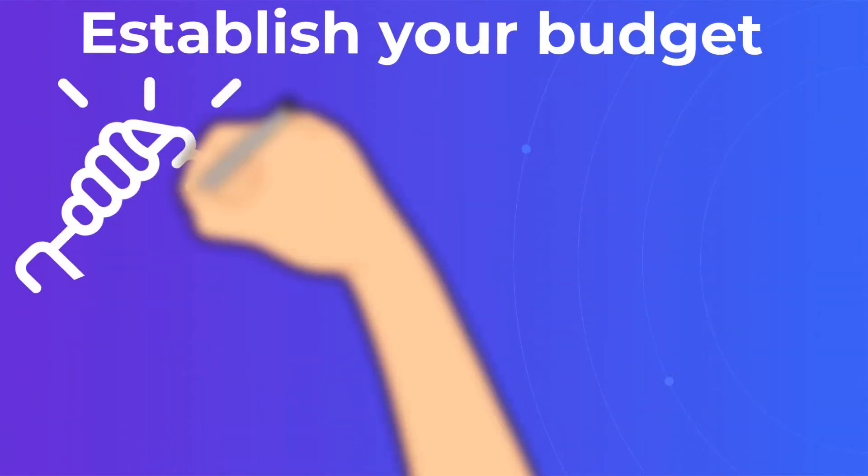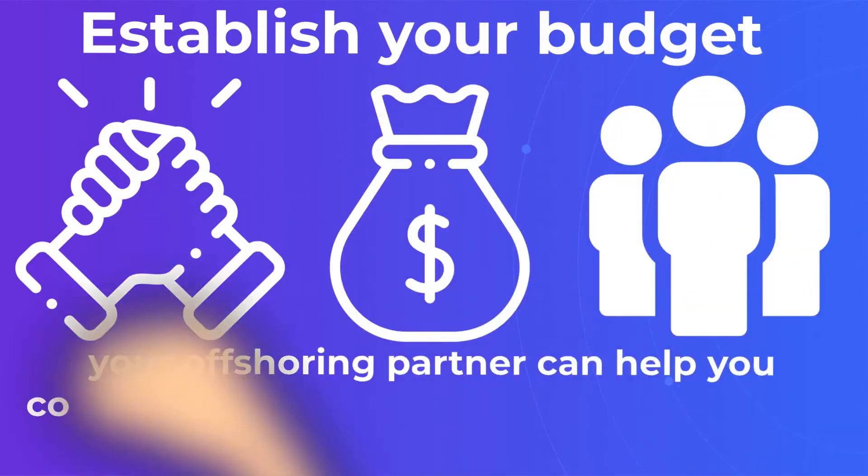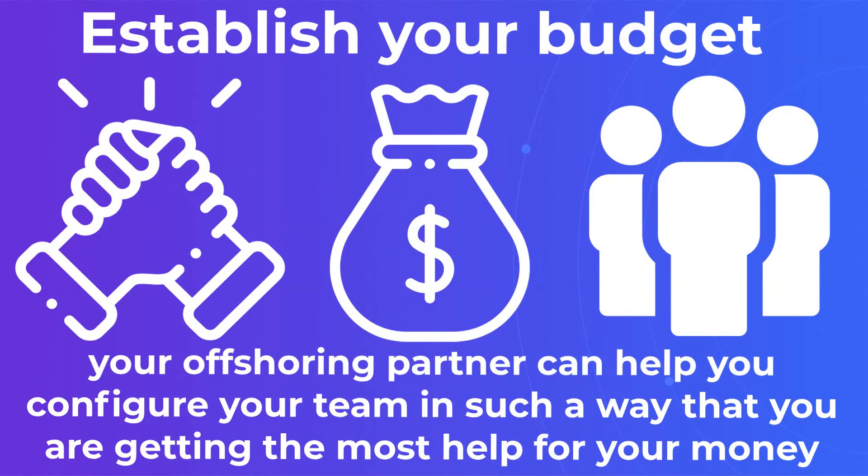Establish your budget. Once you know the number, your offshoring partner can help you configure your team in such a way that you are getting the most help for your money.